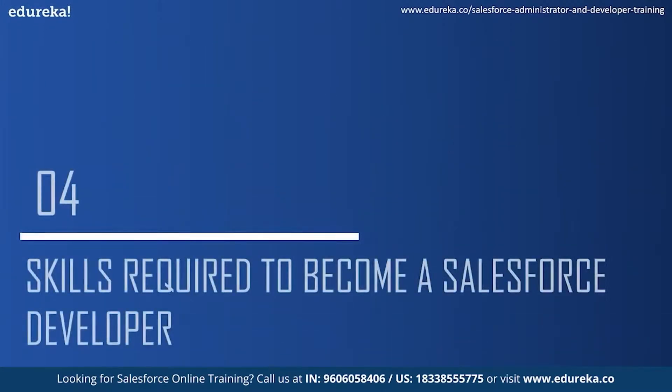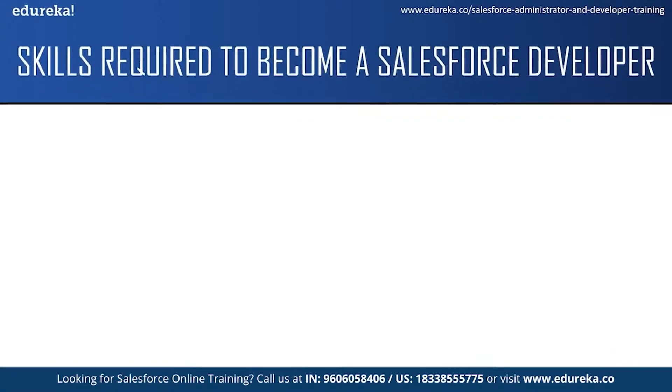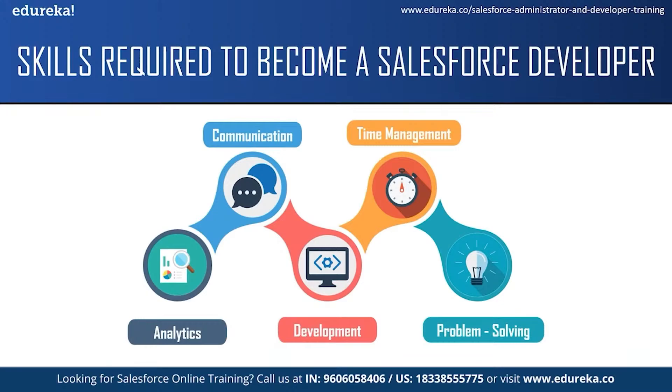Now let us take a look at what are the skills required to become a Salesforce developer. The first skill is analytical skills. A Salesforce developer needs an analytical mindset to identify a client's business problems or needs and then to design and produce a solution according to these requirements. The next skill is communication skills. As a Salesforce developer, you will be expected to communicate complex information to people who might not have much computer knowledge, and also answer questions while giving clear instructions.